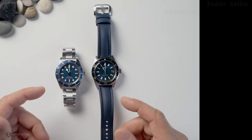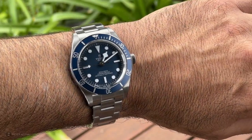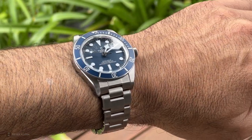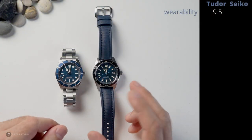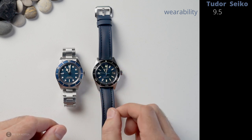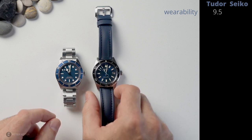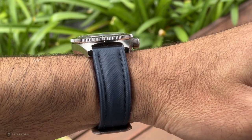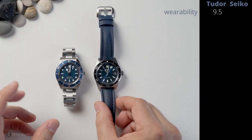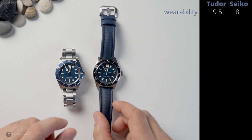First off the bat: wearability. I rate the Tudor a 9.5 out of 10 — a beautiful wrist experience, and that was one of the key factors over the past year that made me want to get it. It's built well, it fits well. The Seiko is 39.9mm to the bezel — I measure 39.5mm — so they're roughly the same size watch. The only difference is the Seiko is a little on the thicker side, measuring around 12.6mm from bottom to bezel. The Tudor gets a few extra marks — 9.5 for the Tudor, 8 out of 10 for the Seiko on wearability.